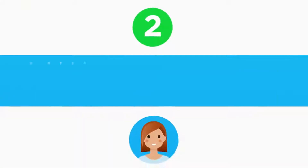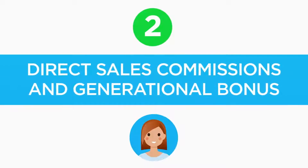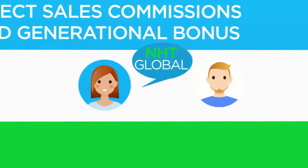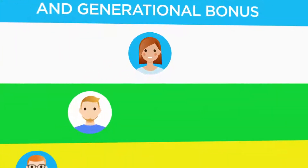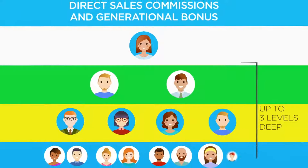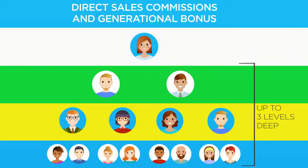The second way to earn is our direct sales commissions and generational bonus. Simply share the NHT Global opportunity and products with others and earn a generational bonus off the bonus volume of the products purchased by your personally sponsored downline, up to three levels deep in your generation tree.